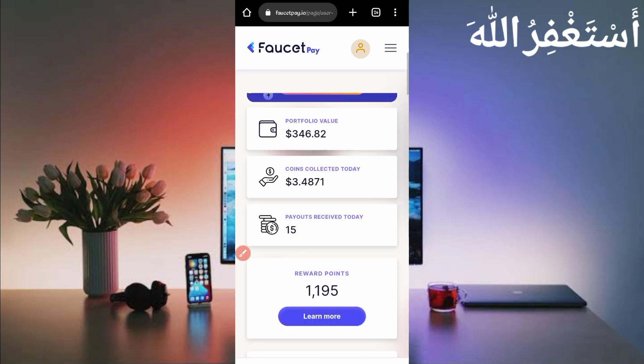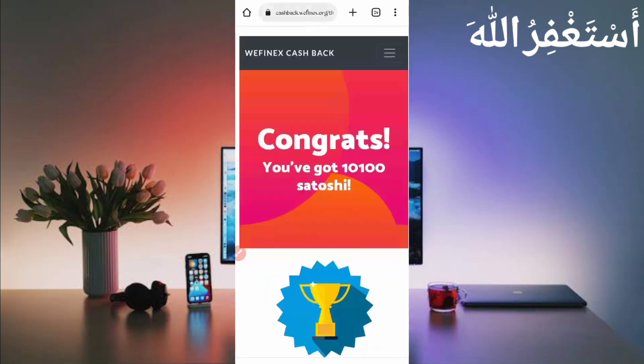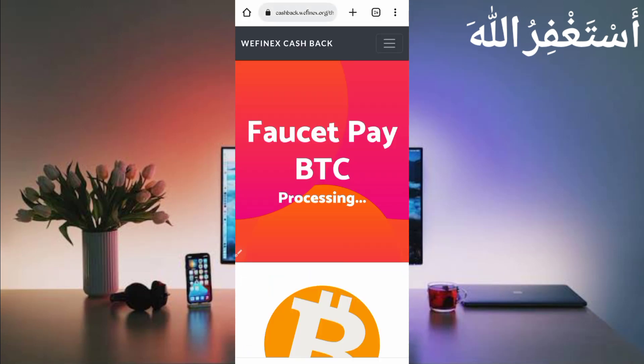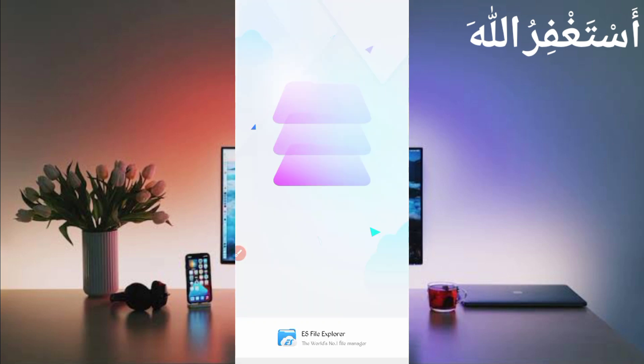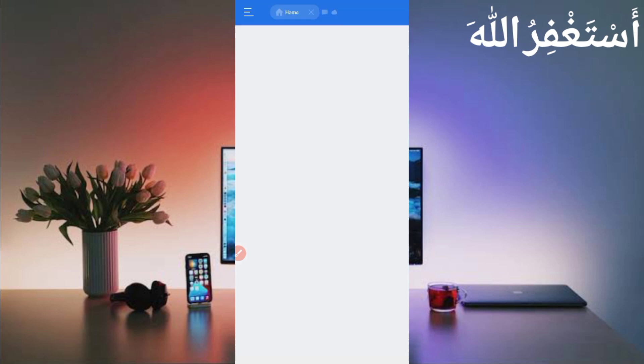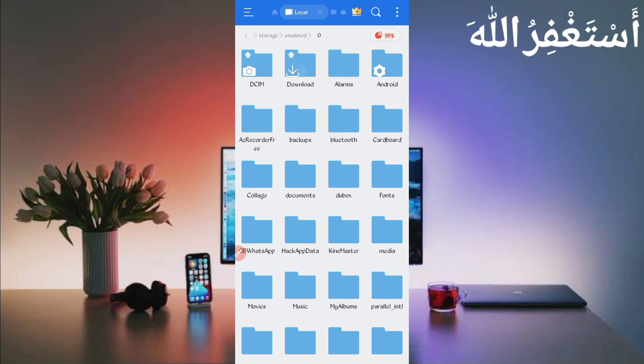Now we will run this website in Termux. You will need a script file — the script file link is given in the description. In the article you will see a 'Script' button; just click on it and the script will be downloaded. After downloading the script, open any file explorer APK. Then open the file explorer and go to the download folder where you downloaded your script file.